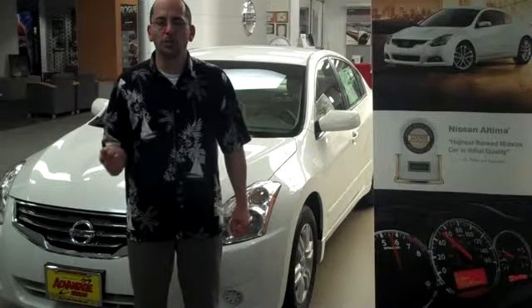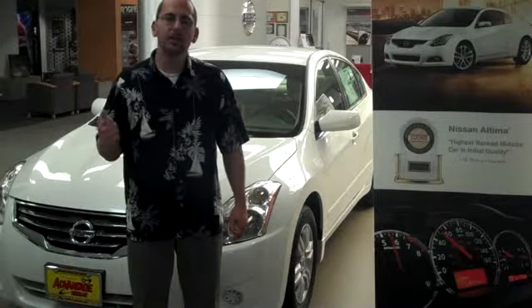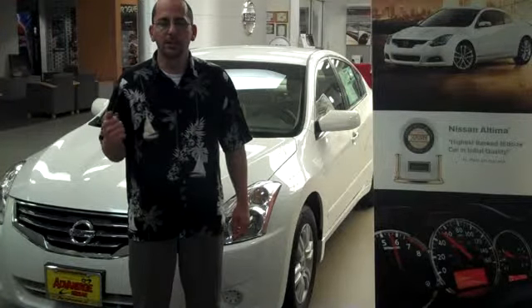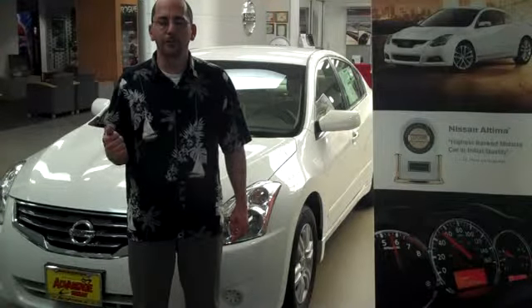This gives the driver the most available power and increases fuel efficiency by 2 miles per gallon over a conventional transmission. The seamless shifting with the CVT also provides a smooth and quiet ride for passengers.